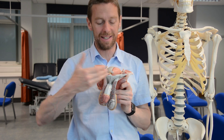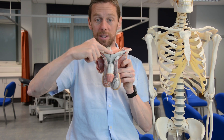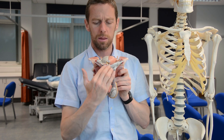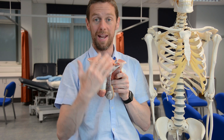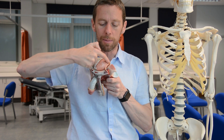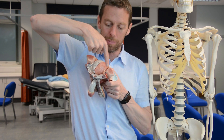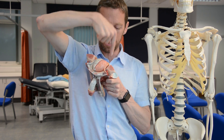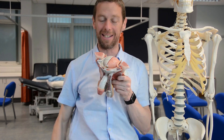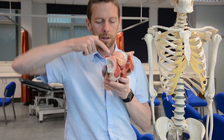That's how the ductus deferens gets into the abdomen and pelvis. It passes up above the pubis bone — the bladder, when filled with urine, can be palpated superior to the pubis bone. The ductus deferens comes around the edge of the bladder, and here's the ureter dropping down from the kidneys. The ductus deferens crosses over the ureter as the ureter enters the bladder laterally.